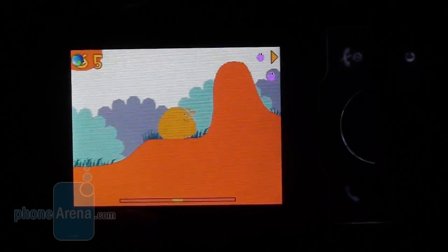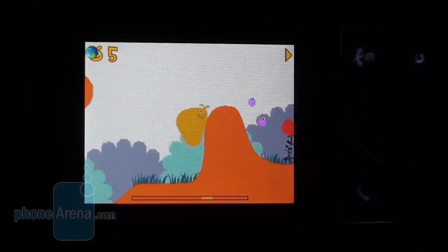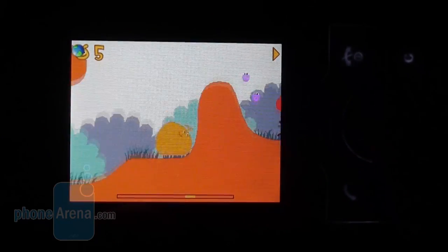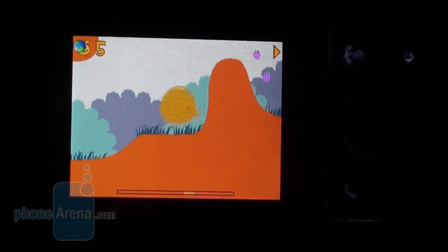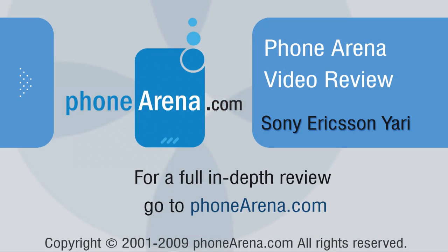As a whole, the Sony Ericsson Yari is a likable mainstream cell phone with cool functionality. If you're on the lookout for a handset that you intend to predominantly use for games, the Yari doesn't stand out with anything in particular, but is a good all-rounder that would appeal to young people and, moreover, comes with an affordable price tag.